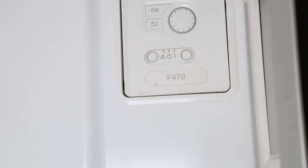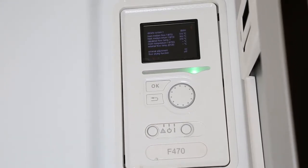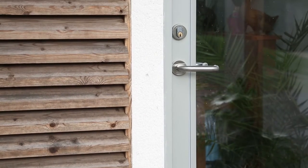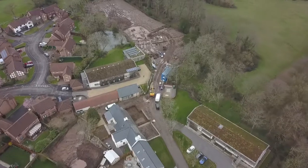So far to date we've used Nibe F470s which are exhaust air heat pumps. A lot of that depends on good quality build and low air tightness. Going forward on the larger houses we've got the F470 exhaust air and we're also using air source heat pumps, so again with Nibe and expanding our portfolio of properties.